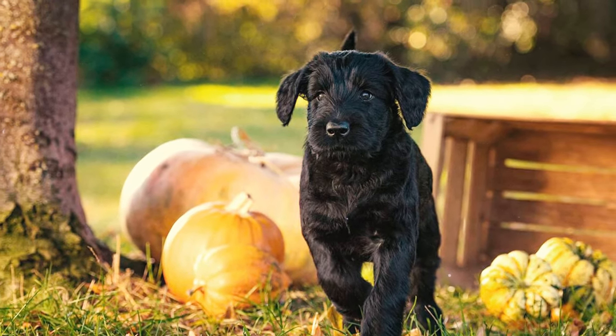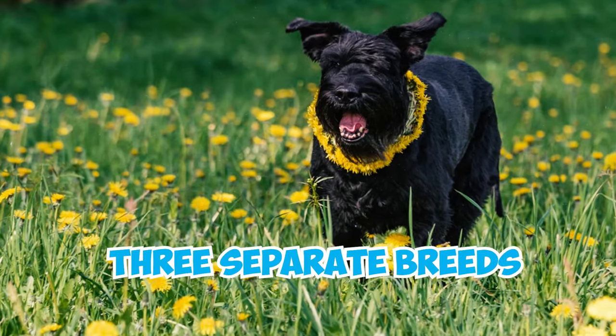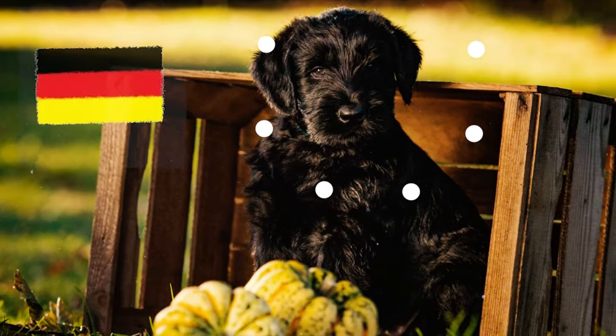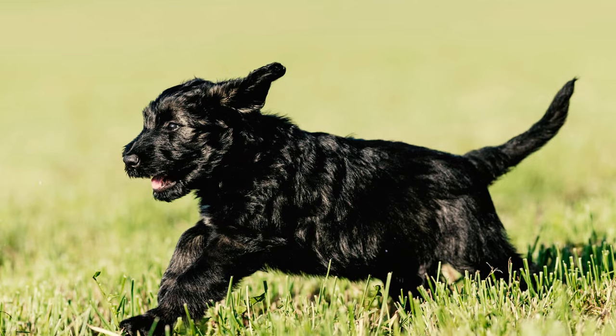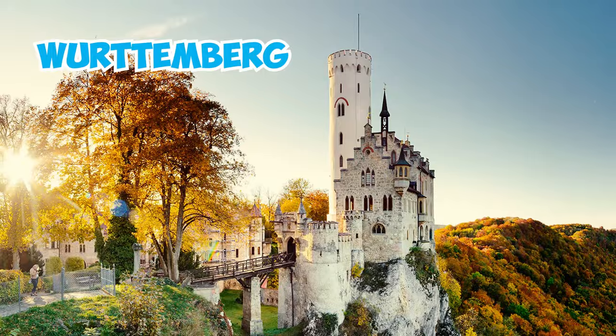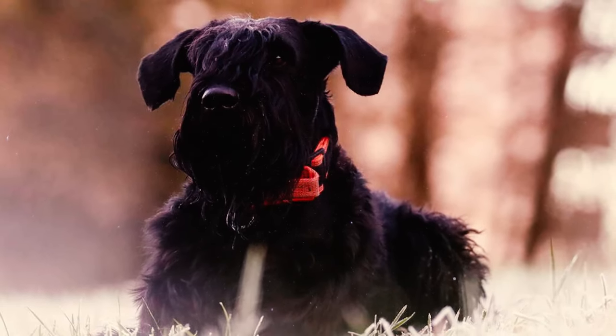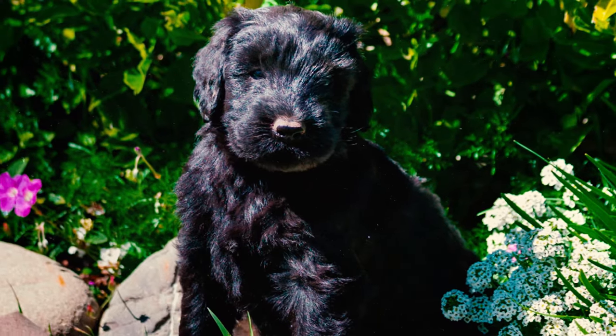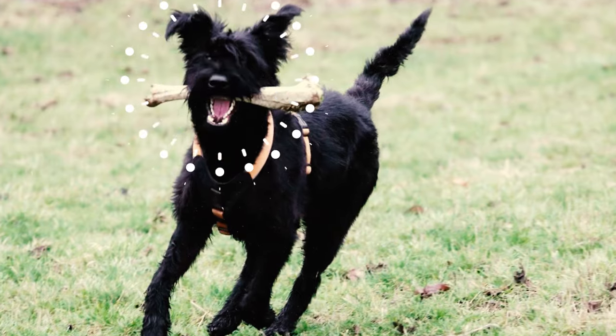Number nine: the three schnauzer sizes are often mistaken for variations of the same breed, but in fact they are three separate breeds officially recognized by the AKC. These distinct breeds originated in Germany, specifically in the agricultural regions of Bavaria and Württemberg, where they were initially bred as working farm dogs.